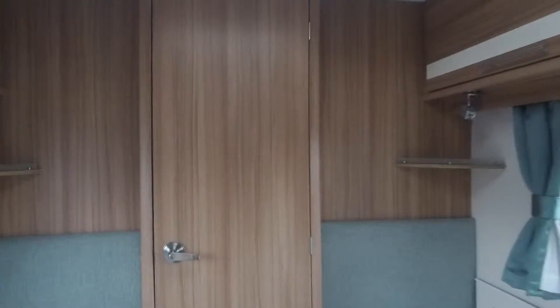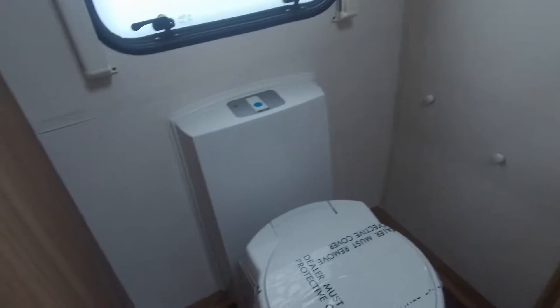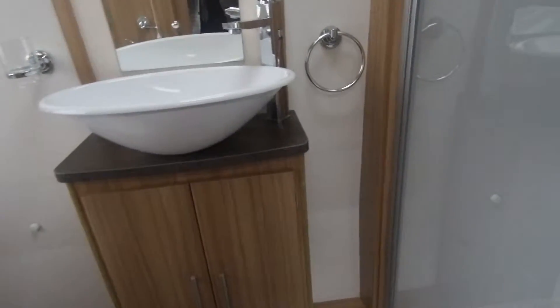To the rear there is a four-width washroom, and this houses a separate and closed shower.